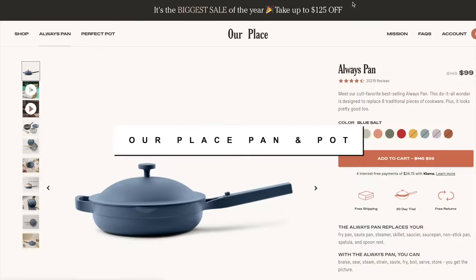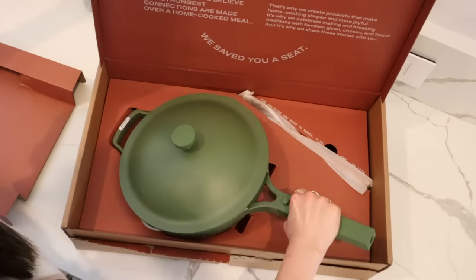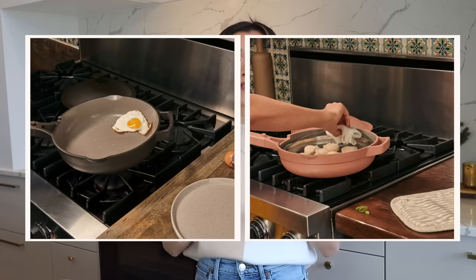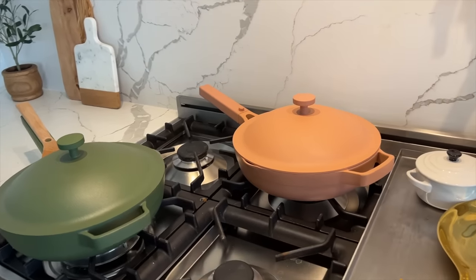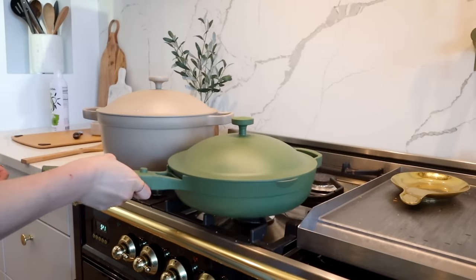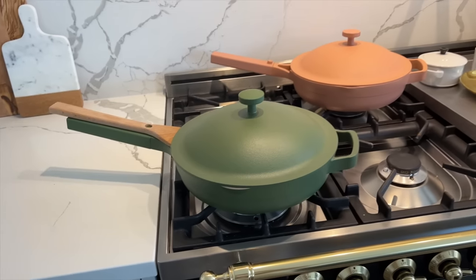I have been an Our Place lover for such a long time, and today I have their home cook duo set to show you — the Always Pan and the Perfect Pot. Literally the first thing I bought for our apartment when we moved from California to Colorado was the Always Pan. I've been using it for two years now. It is non-toxic, no PFOAs and PTFEs, so you get that really nice non-toxic coating that's very slippery and easy to clean. This set is literally the top of my gifting list because they are so multi-functional, versatile, and just crazy gorgeous.